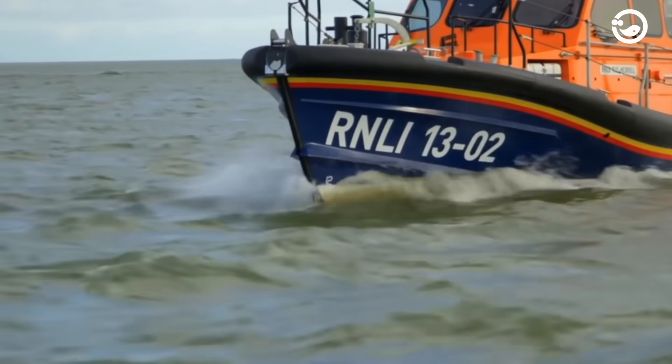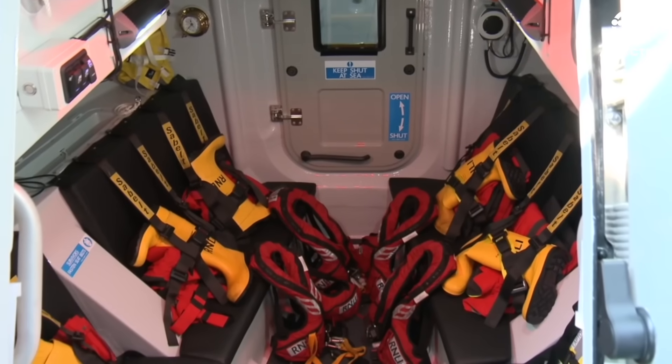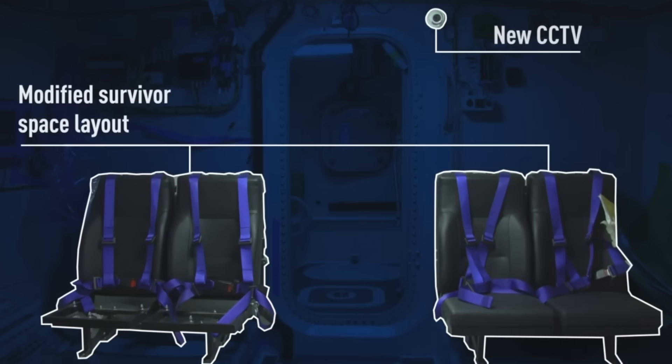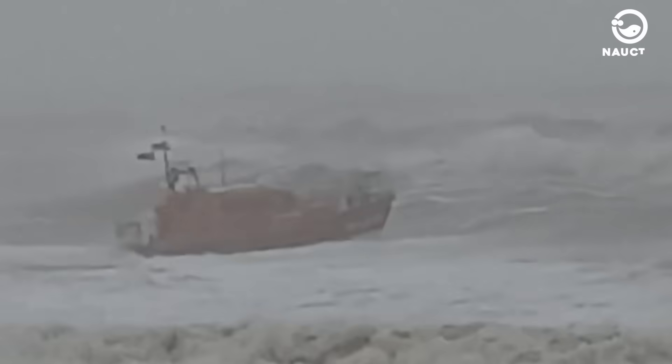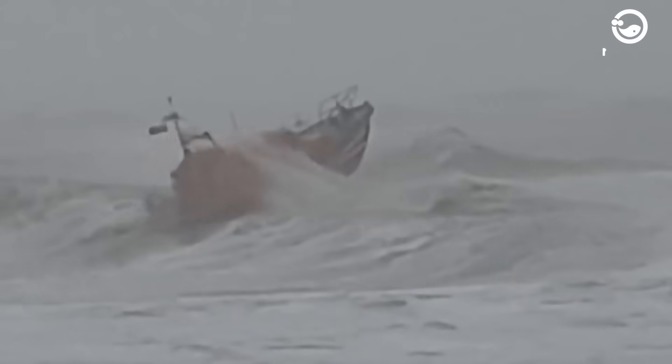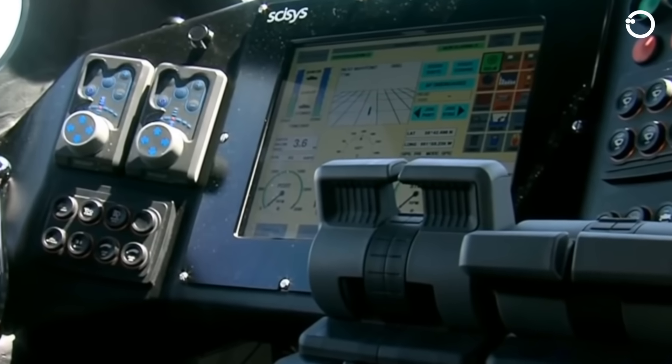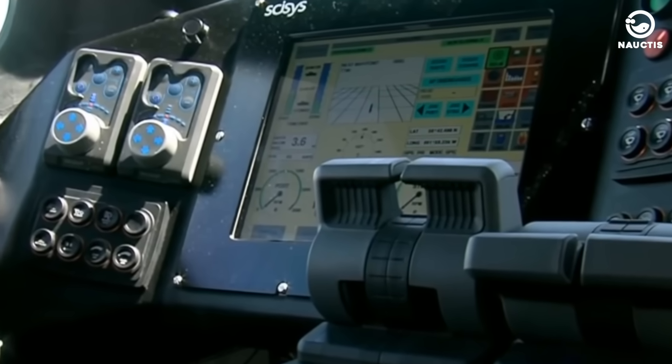SIMS allows the crew to operate the rescue boat from shock-absorbing seats. These seats are designed to absorb most of the energy during impact, reducing the load on the crew's backs. SIMS also allows crew members to control navigation, communication, and search systems from a single touch screen.